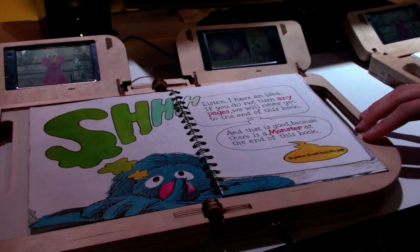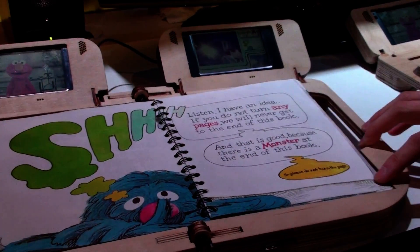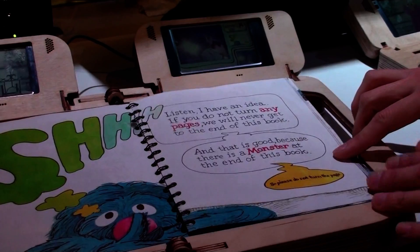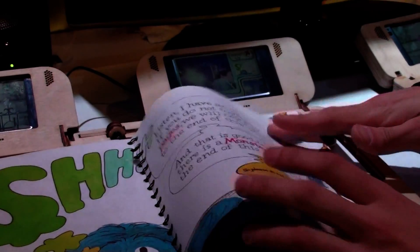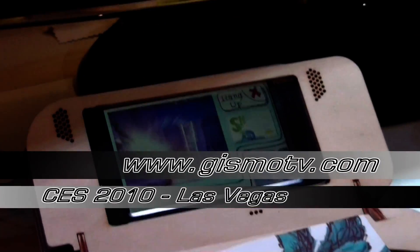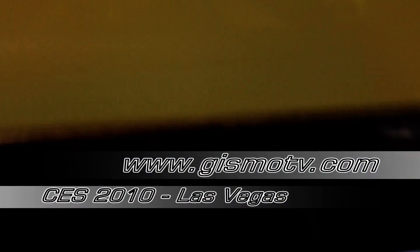It also helps them to talk about each page, and that tends to help them build more vocabulary by the age of 10. When you go to the next page, Elmo has another idea.